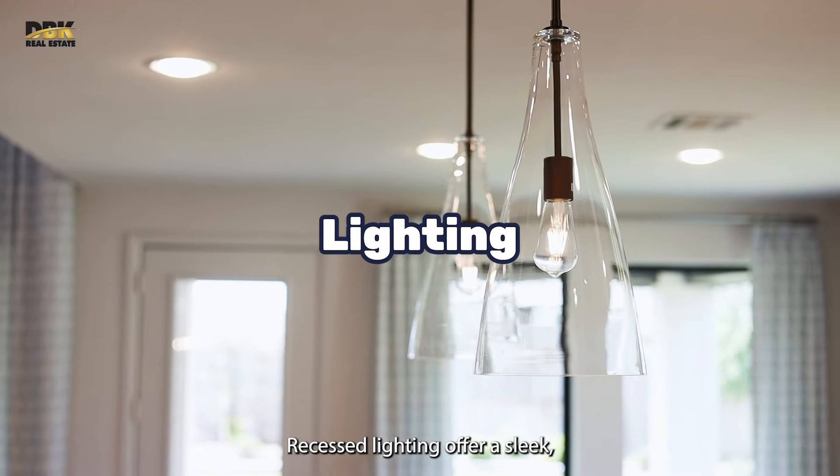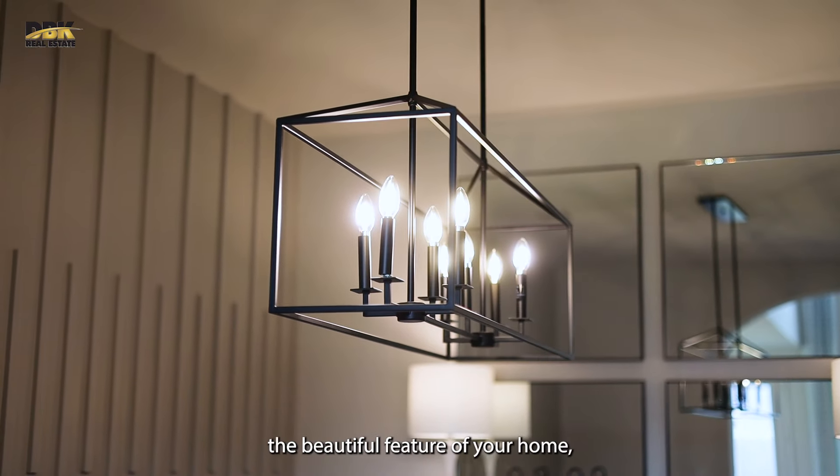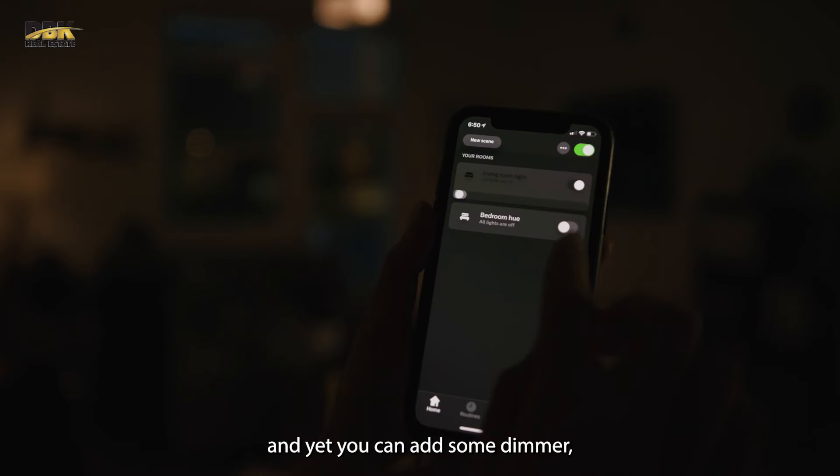Lastly, lighting matters. Recessed lighting offers a sleek, clean look while providing excellent ambient light. It's perfect for highlighting the beautiful features of your home. And if you can, add some dimmers.